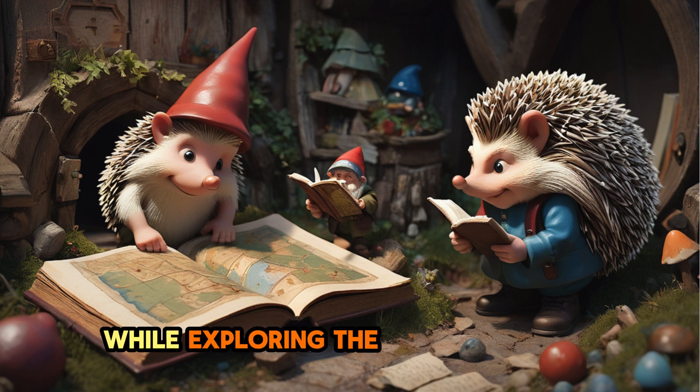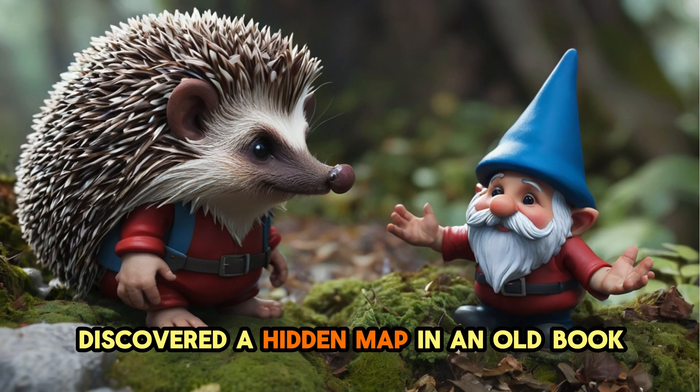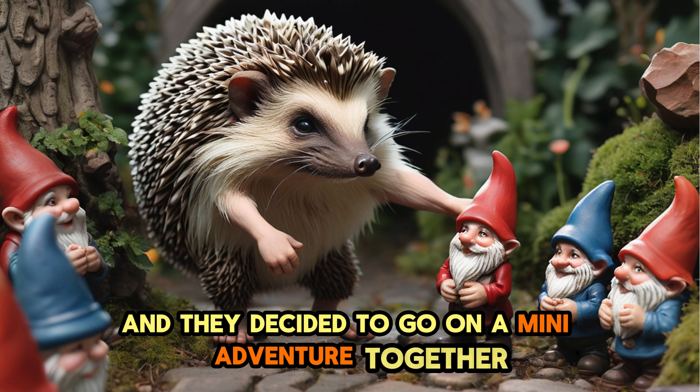While exploring the village library, Harry and his new gnome friend discovered a hidden map in an old book. The map revealed more secret places in the village and they decided to go on a mini-adventure together.